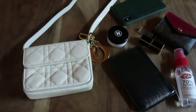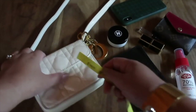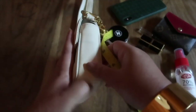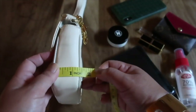So the whole point of today's video is I want to show you what fits into my Dior micro bag. I'm going to do a close-up look so you can see better what fits. First of all, let me measure the bag — it is at five inches wide and four on the height. Let's see the width — it's at around one and a half inches.